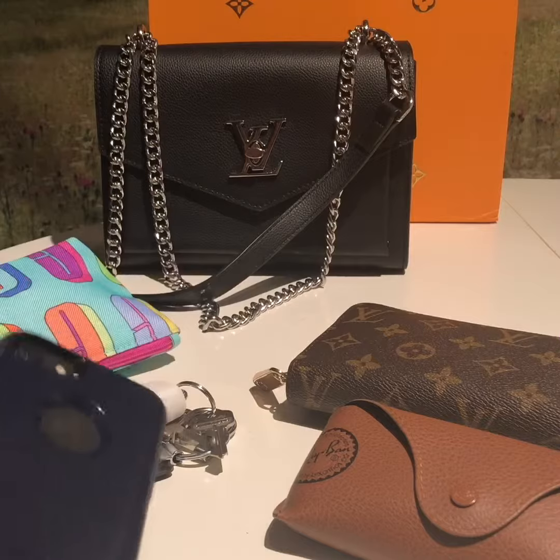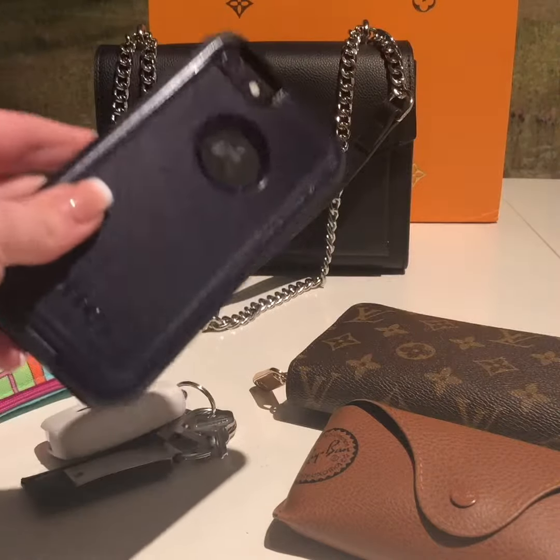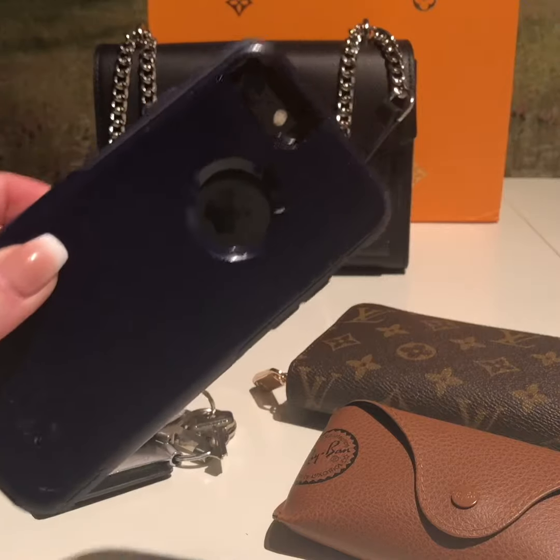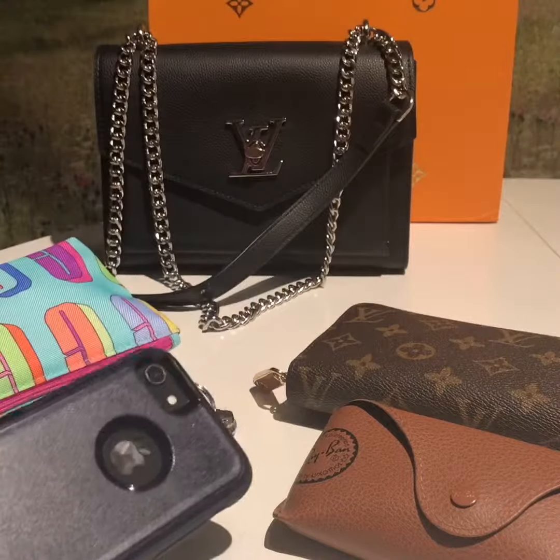The front pocket fits the iPhone 8 Plus, which it does, but this is an iPhone 8, which is all I have for comparison right now.